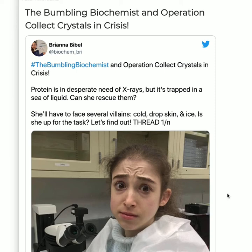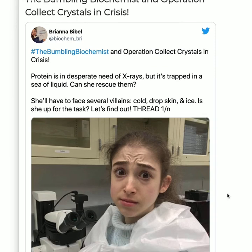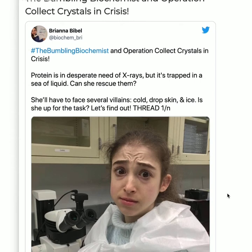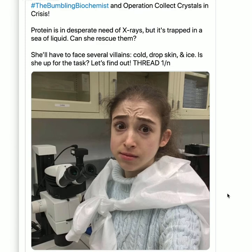The protein is in desperate need of X-rays, but it's trapped in a sea of liquid. Can she rescue them? She'll have to face several villains: cold, drop skin, and ice. Is she up for the task? Let's find out.